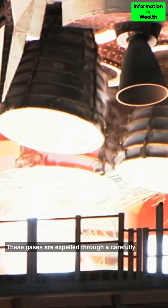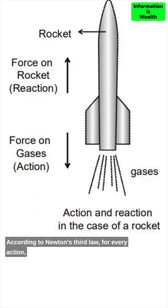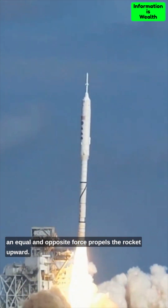These gases are expelled through a carefully designed nozzle, accelerating them in one direction. According to Newton's third law, for every action there is an equal and opposite reaction. As the gases are expelled downward, an equal and opposite force propels the rocket upward.